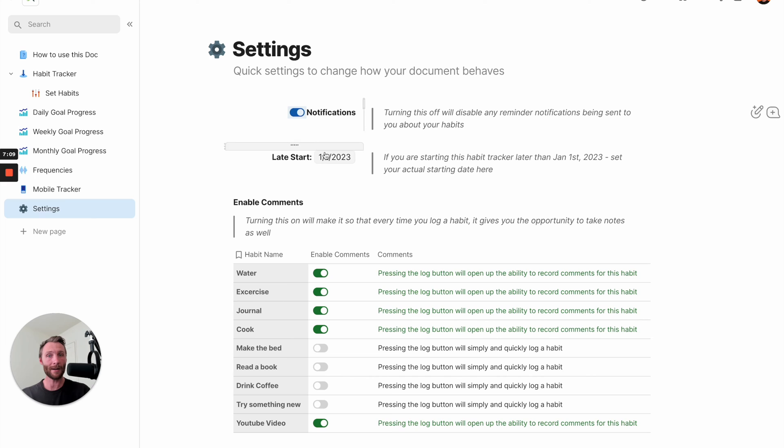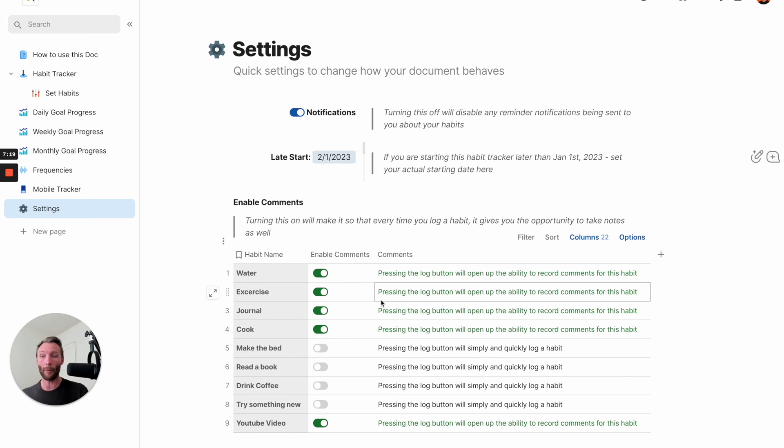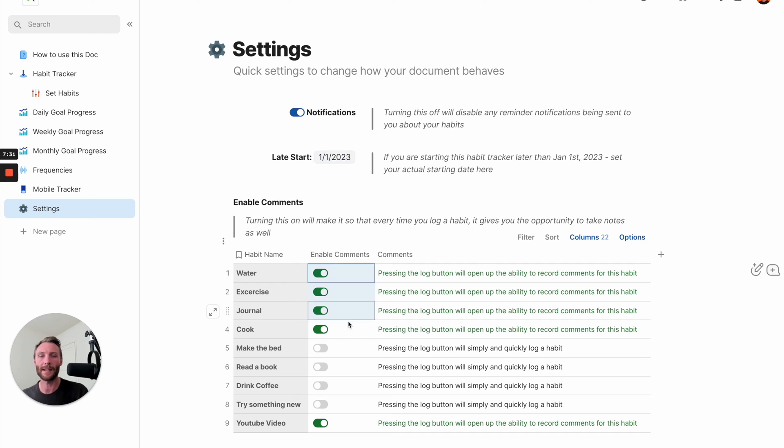Or let's say you're buying this template later and it's after January 1st - maybe you didn't start on New Year's. That's fine. We can start tracking habits in February. You can set that date and it will help all your dashboards and data adjust to say 'this person started in February - let's not penalize them for a whole missed month in January.' They just didn't start then. And lastly, here's another easy way to enable or disable comments on your log buttons.